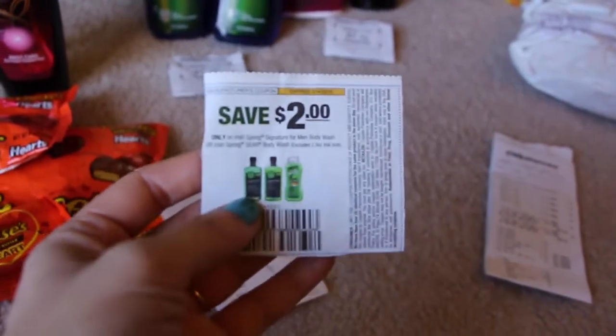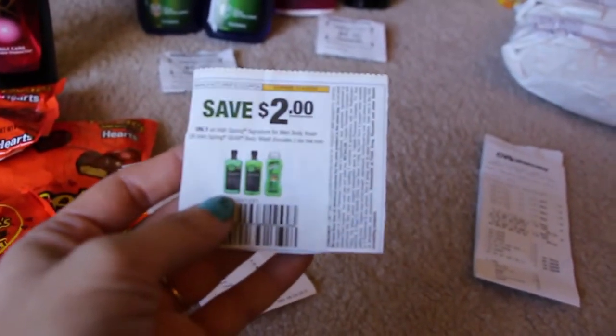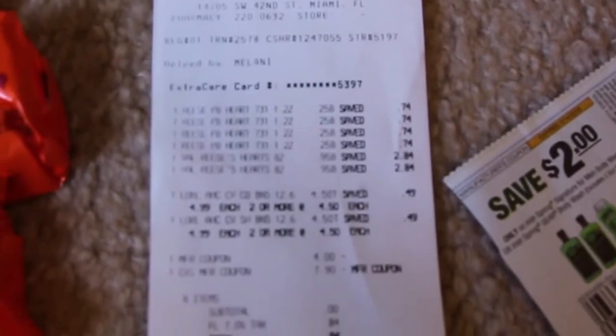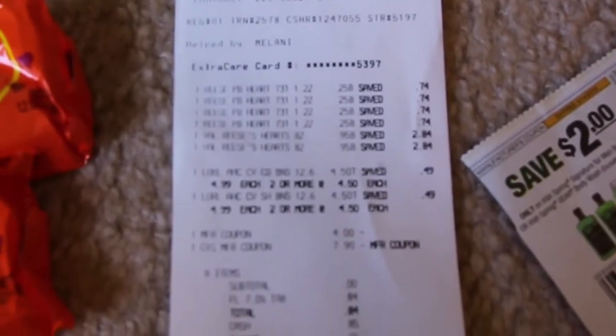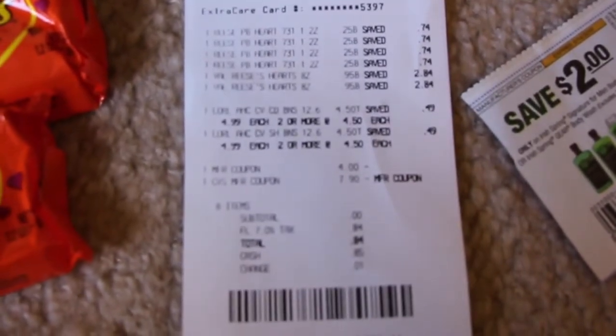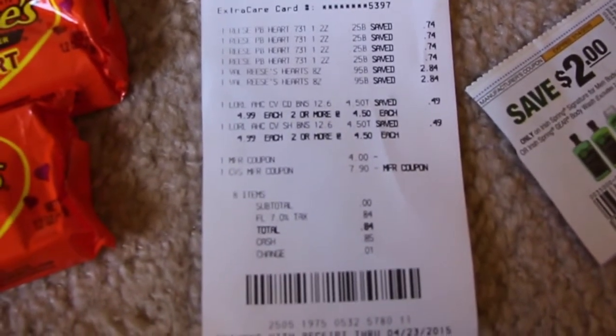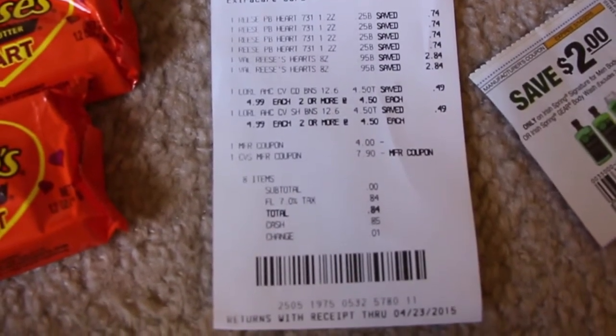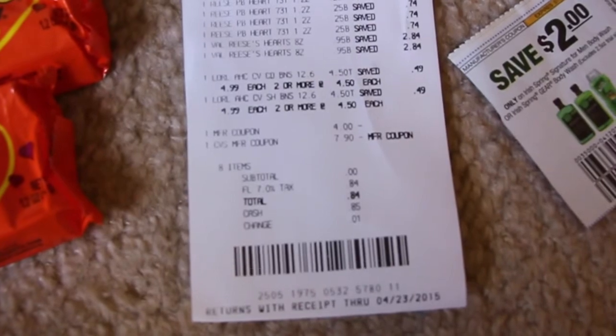This is the coupon that's in today's paper right here, so look for that. There's everything — all the candies that were on sale. I got them for my kiddos. I used seven dollars and ninety cents of an Extra Care Buck — it was an eight dollar Extra Care Buck — and then I paid 84 to 85 cents out of pocket.